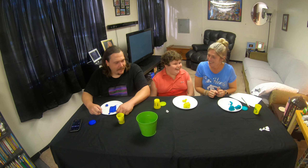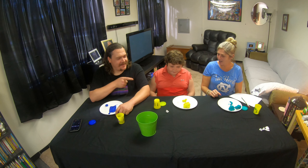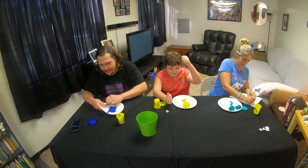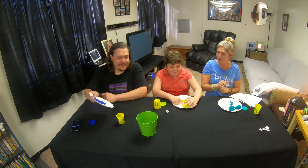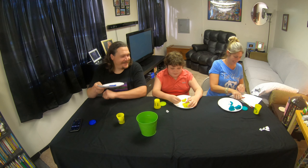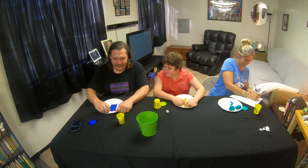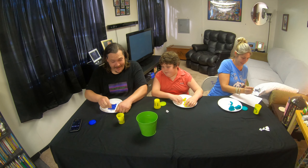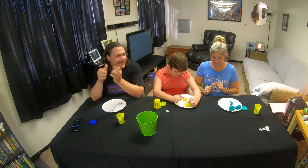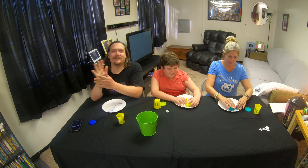So then I'll guess first on Landon's. I think it's a bird. Yes. So me and him both get a point. And then Becky, you get to choose first on mine. What is that? A cell phone. Yep, it sure is. So then me and you both get a point for that. It kind of does look like a cell phone. I did a pretty good job — that was a tougher one. We're still all tied.